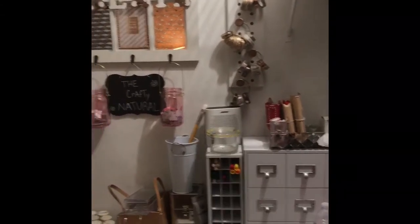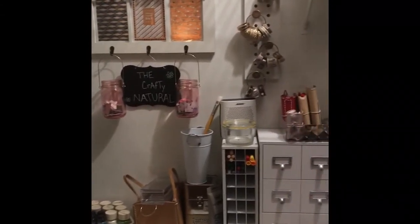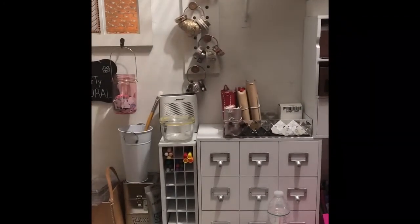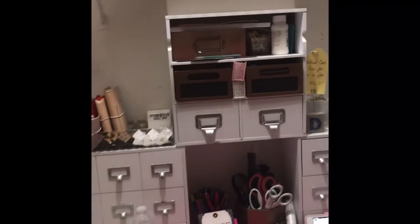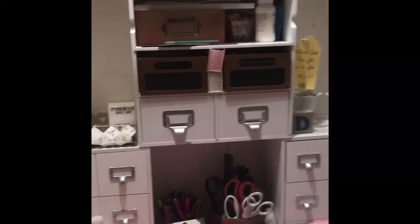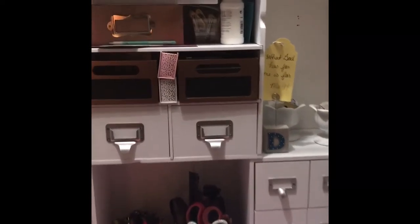So I moved one of the cubes that I had on my desk. I had the three cubes side by side, but I scooted two of them in that were on the end and then just sat one on top of it. And I like that better. Those are just my tins up there that I use, and I store them up there on that shelf.